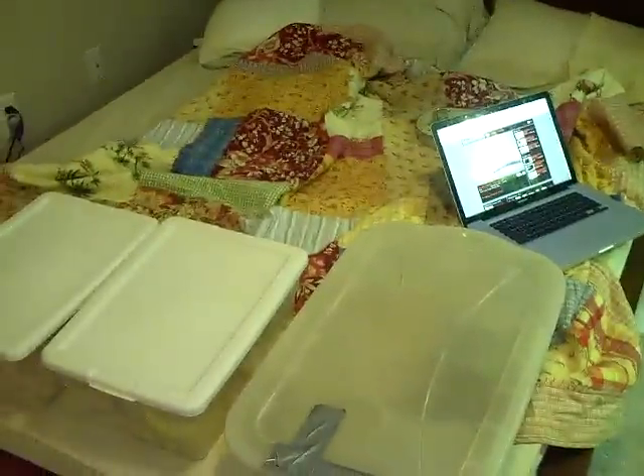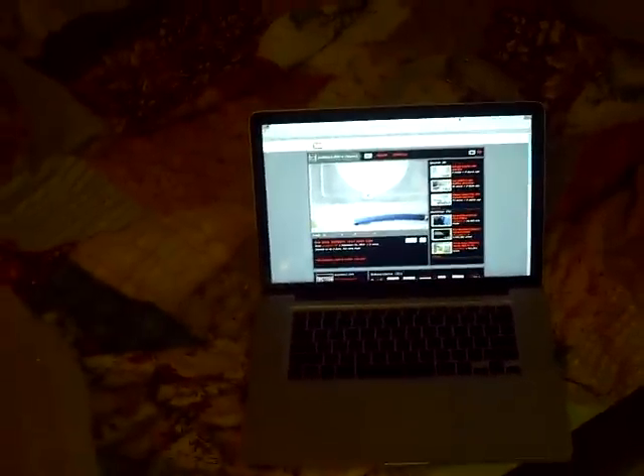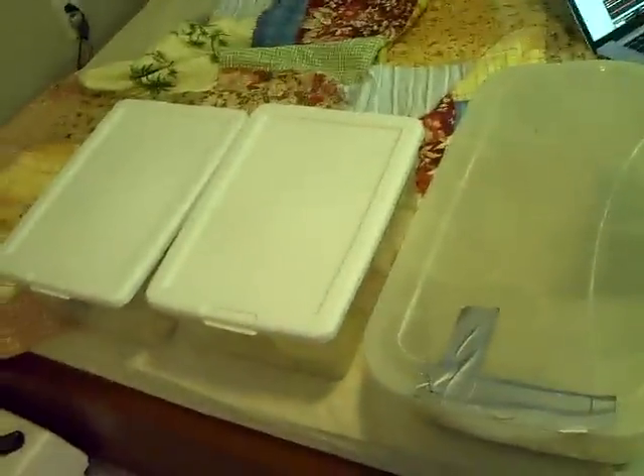I'm going to do an update on my hognose snakes real fast, but first I want to give a shout out to snake boy 1994 — you can see the annotation. He's got some really awesome snakes and really good videos. He's got this really awesome Cuban tree boa that's huge. I love arboreal snakes, and this thing's just amazing. I've never seen one before, so go check out his videos.